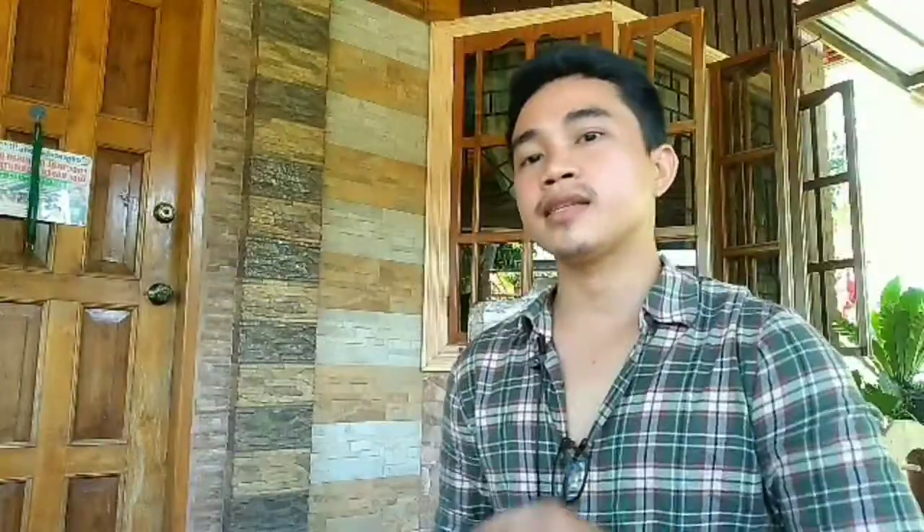Cruise ships are mainly used for recreational activities. They are like luxurious floating hotels with state-of-the-art facilities.